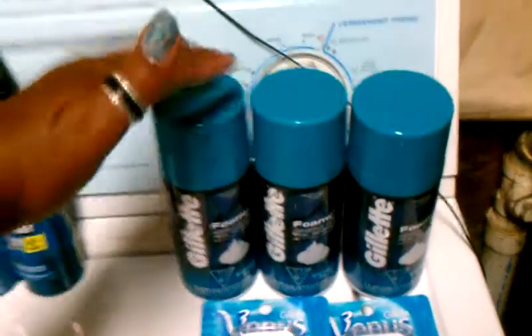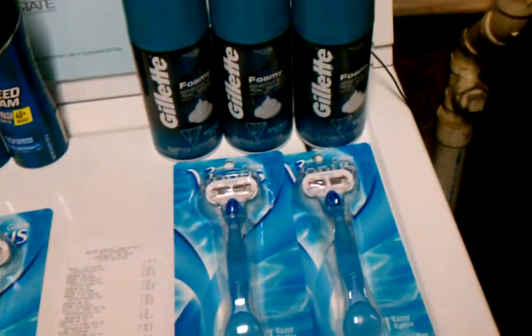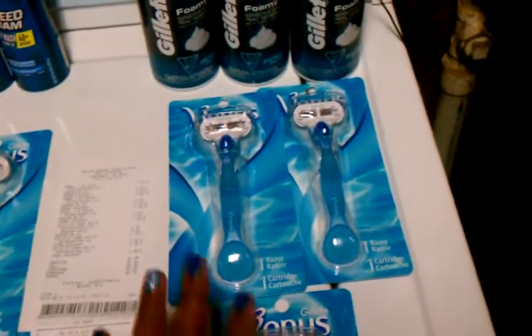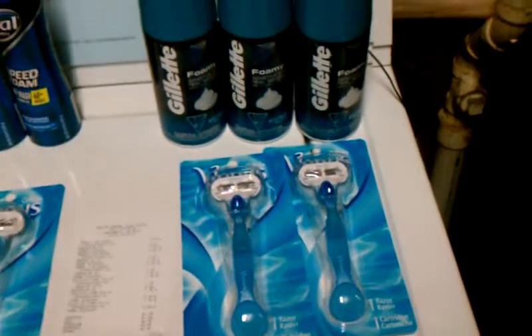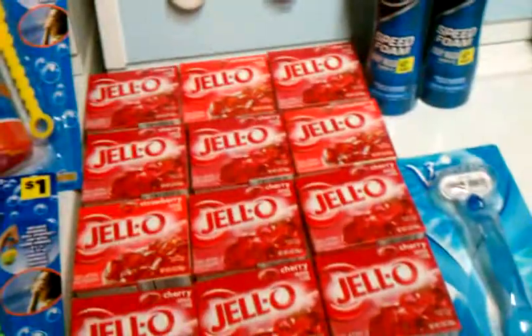One more time: $6 for the Gillette shaving cream — if you buy three items it takes $6 off — and $3 off the Venus razor. Check your database for when the $3 Venus coupon came out. Make sure you give your razor coupon first and then your shaving cream in order for everything to work out just right. I did that the first time all by itself just to make sure what I was trying to do was correct, because I'd hate to get a giant total and then have things scan incorrectly and have to return razors and all that stuff.